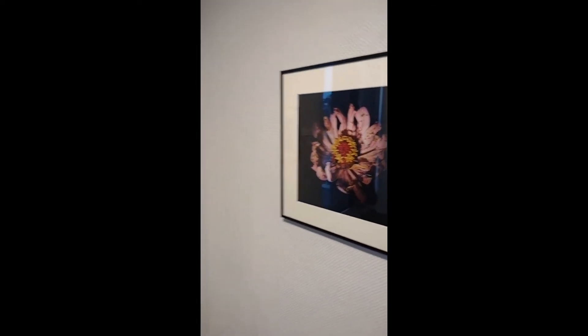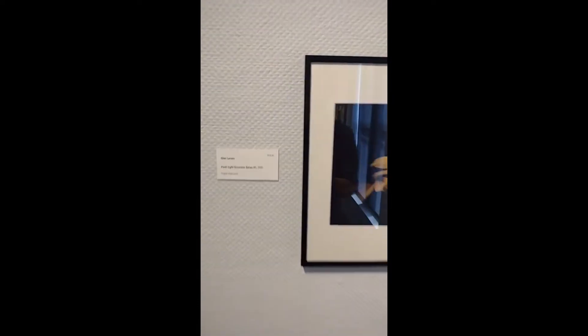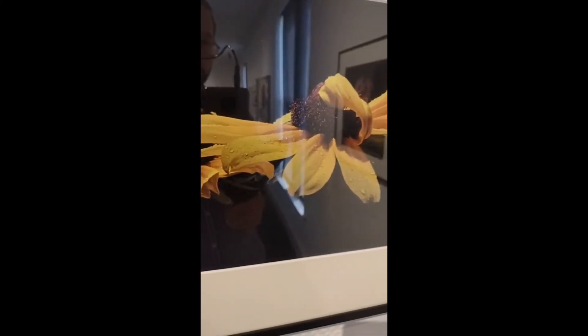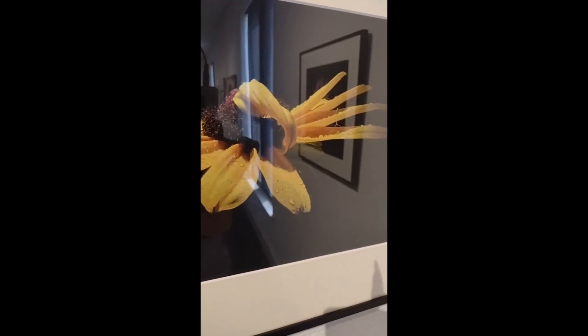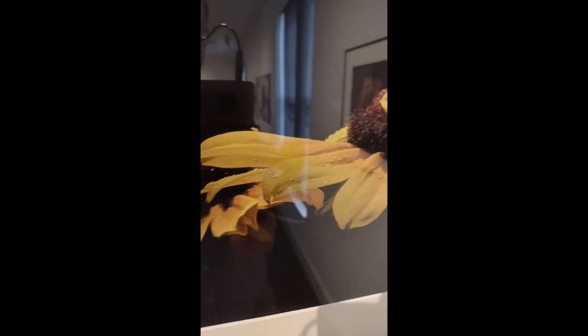And then in contrast to that one, we have this one — I think it's a black-eyed Susan, but don't quote me on that. In contrast to that deteriorating flower with bugs on it, this one looks dewy and fresh with little droplets of water on all the petals. One of the petals is even still unfurling from the middle, which is pretty fun.